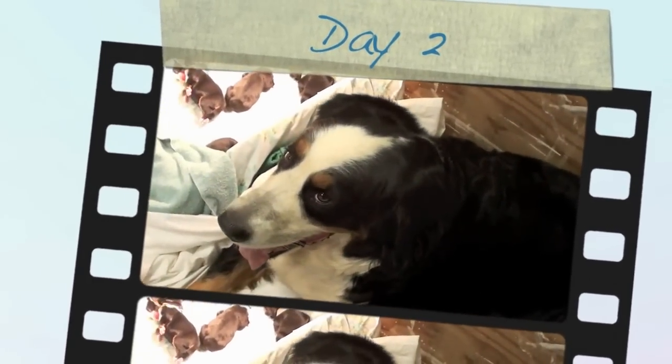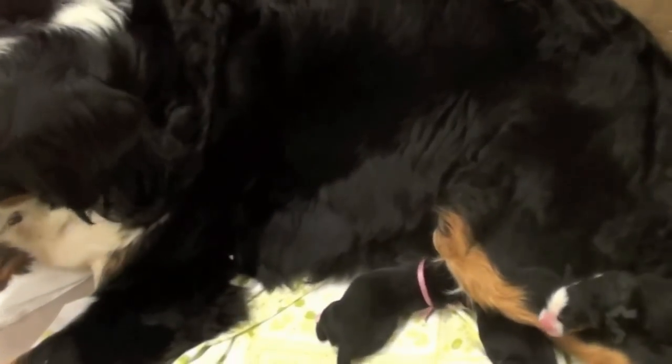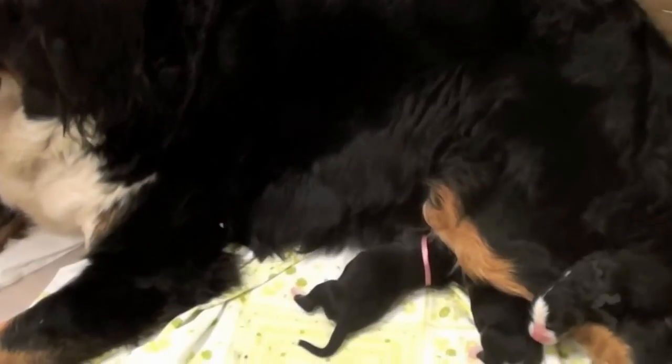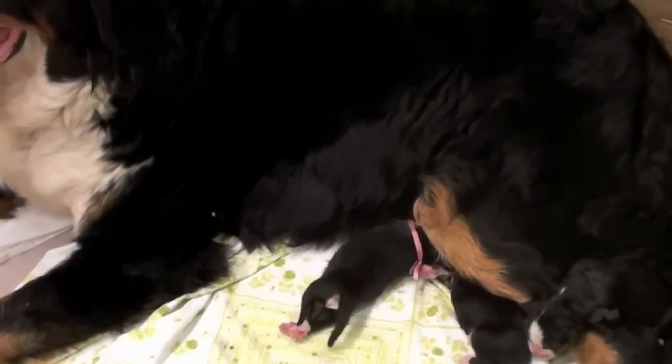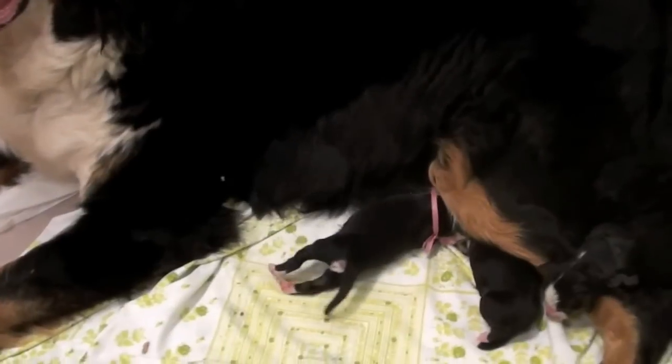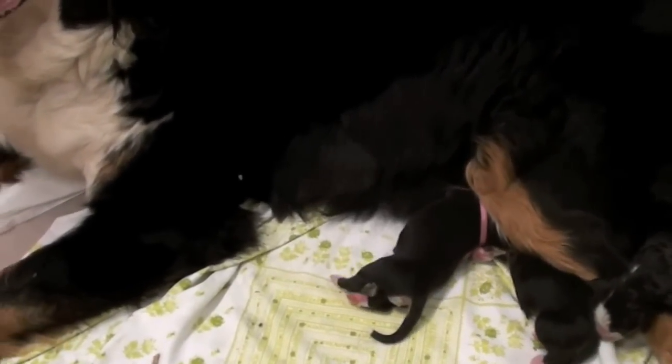Bear has had a very, very long labor, 24 hours plus. And we have ten healthy puppies. Four of them passed away, stillborn. We don't believe there are any more puppies and we're hoping for her sake there's not.